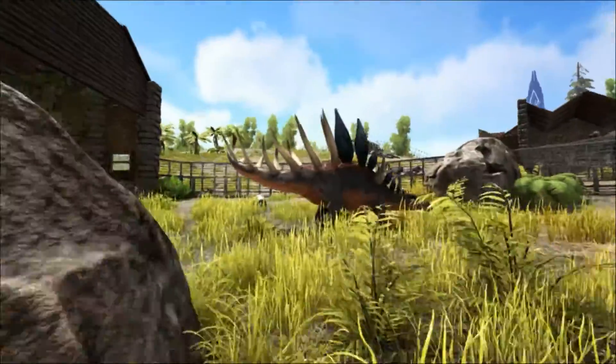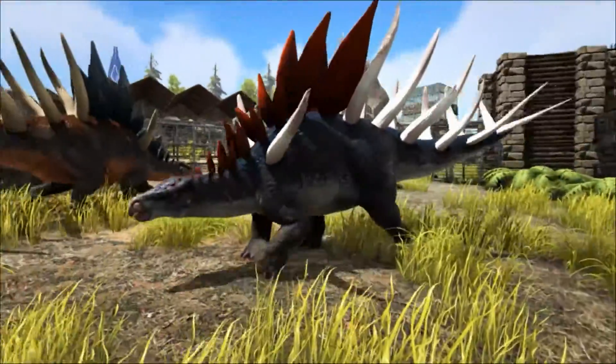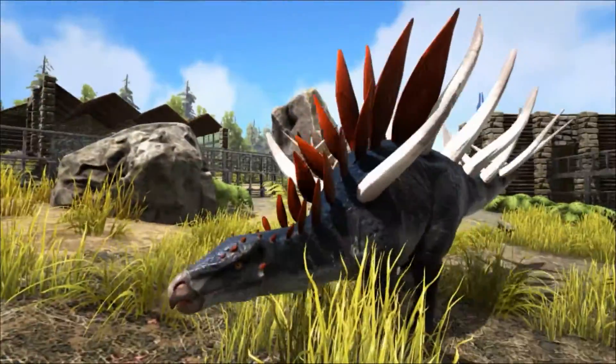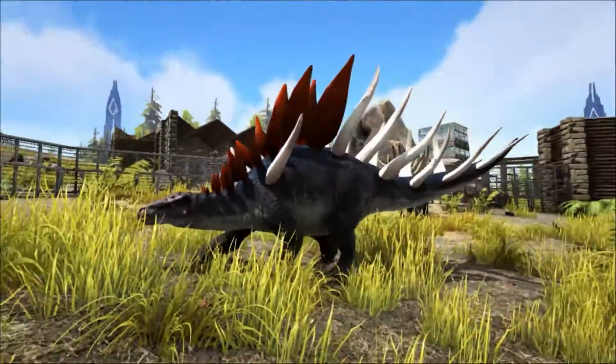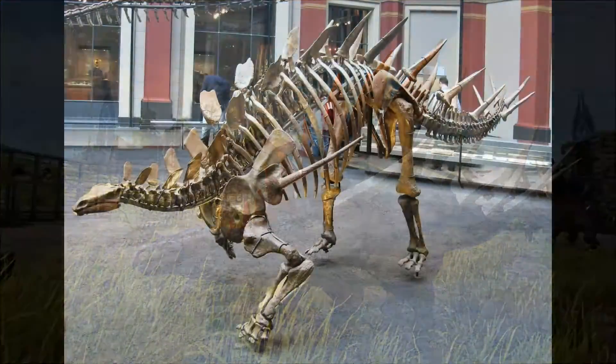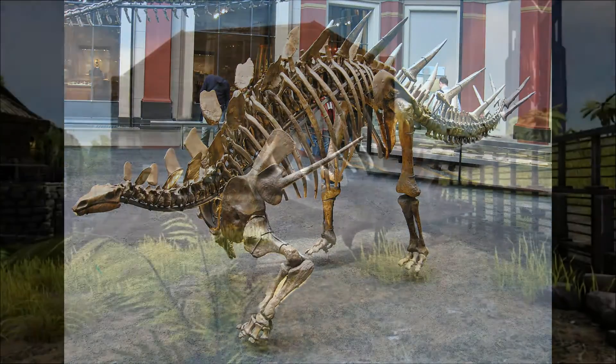There was another interesting aspect of the spikes of the Kentrosaurus. There is one type of spike that differs from all others in being strongly asymmetrical and having a very broad base. Originally this spike was placed on the hips, but many recent reconstructions place it on the shoulder, because a similarly shaped spike is known to have existed on the shoulder in two Chinese Stegosaurs.